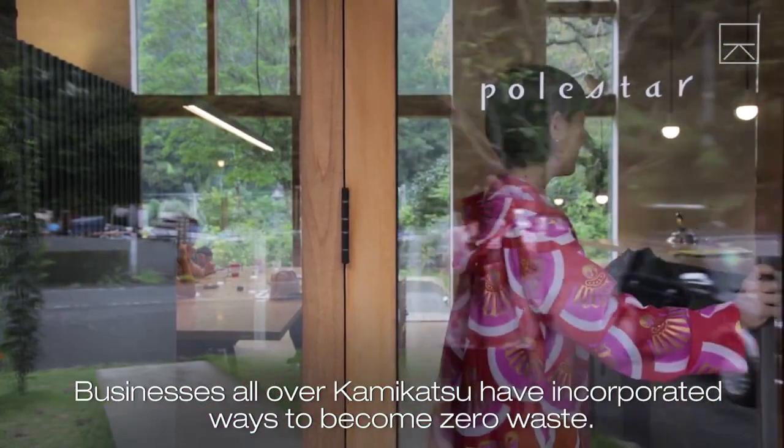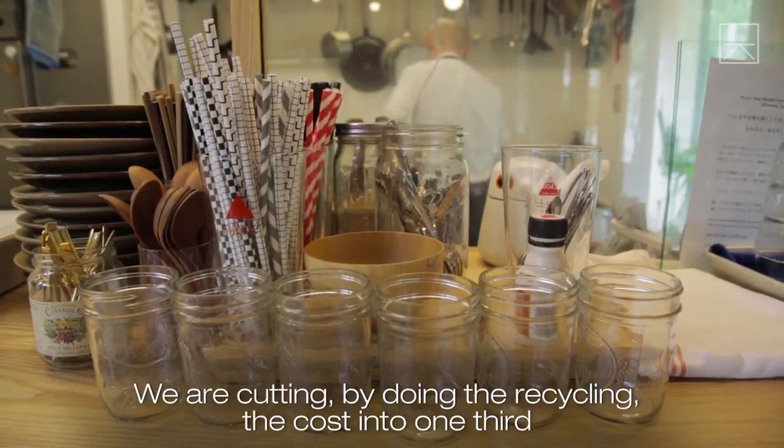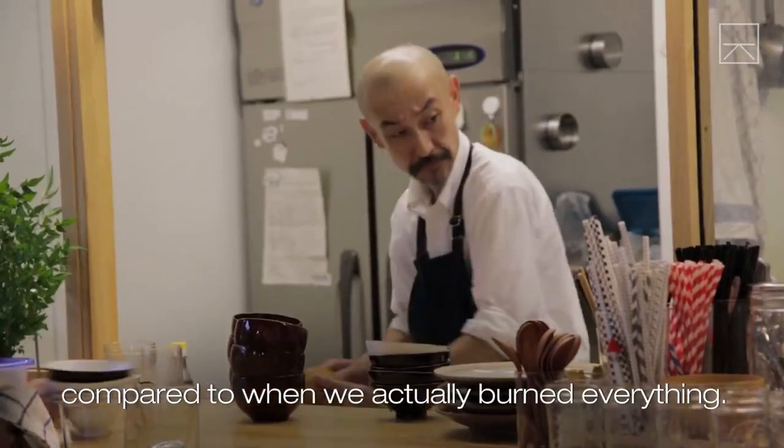Businesses all over Kamikatsu have incorporated ways to become zero waste. We are cutting the cost by doing the recycling to one third compared to when we actually burned everything.